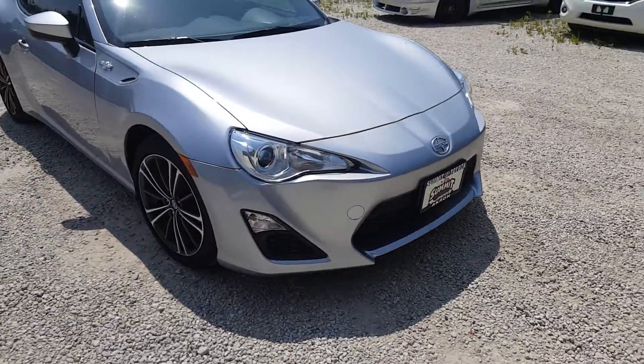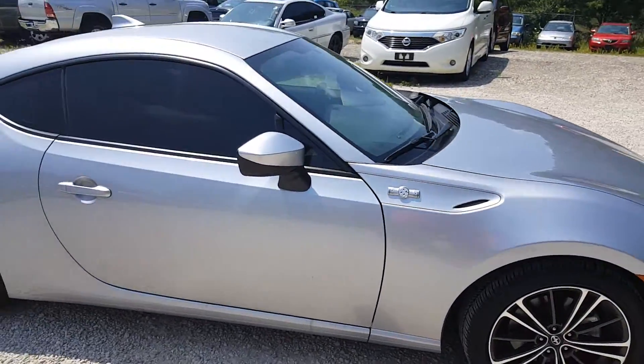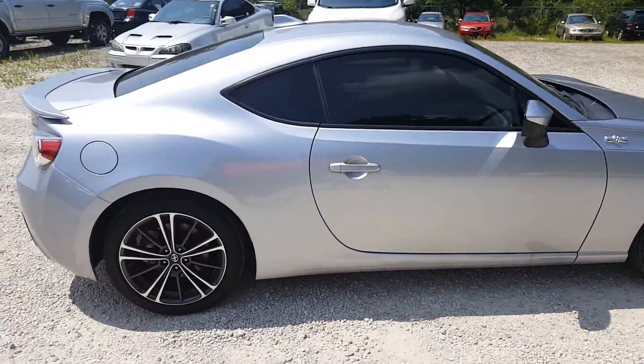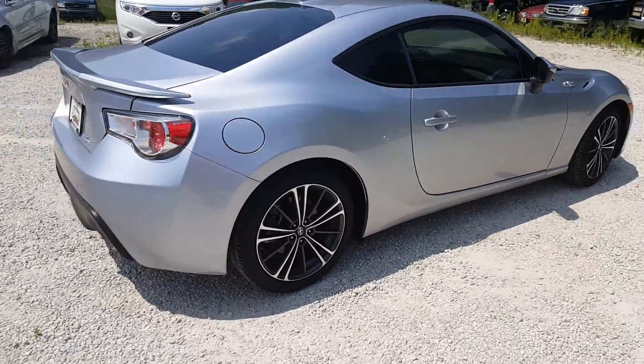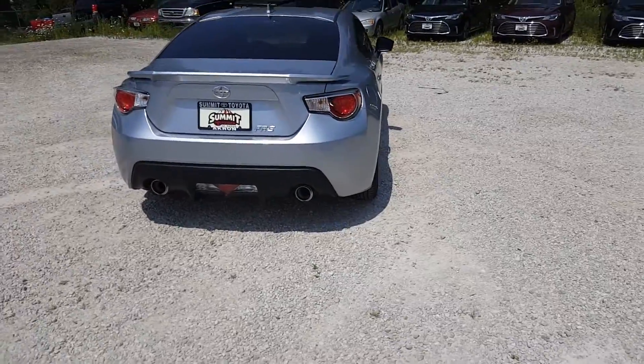This is going to come in automatic or manual transmission. I'll give you a quick look around here and show you the inside in a moment. You can see it's got the dual exhaust with the chrome tips.